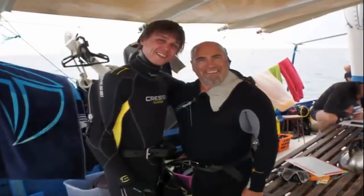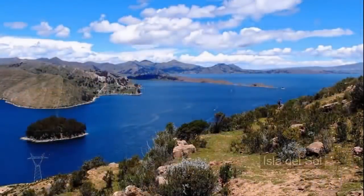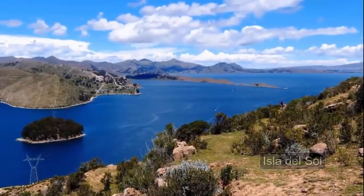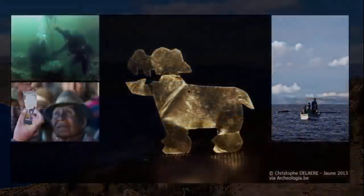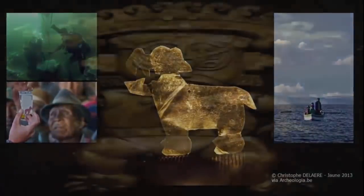"We found 2,000 objects and fragments," declared Christophe Delerere, a Belgian archaeologist, at a ceremony in La Paz. According to Christophe, divers from his team found the objects more than 7 meters underwater off the coast of the Island of the Sun. These included 31 large golden relics. Archaeologists think these discoveries are just the beginning of something far greater, and for good reason.